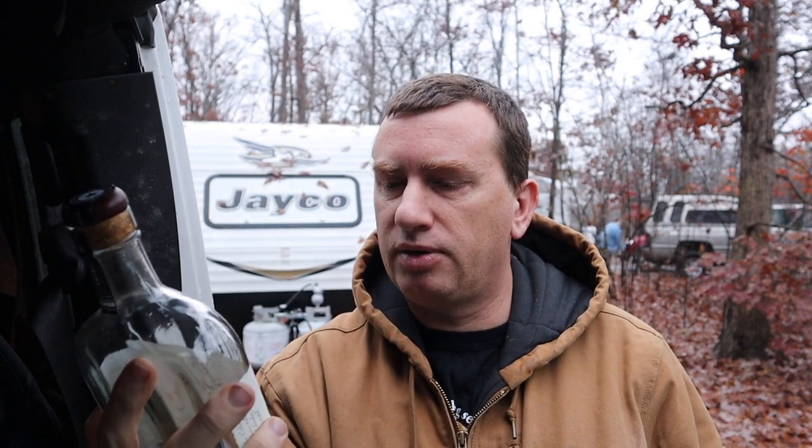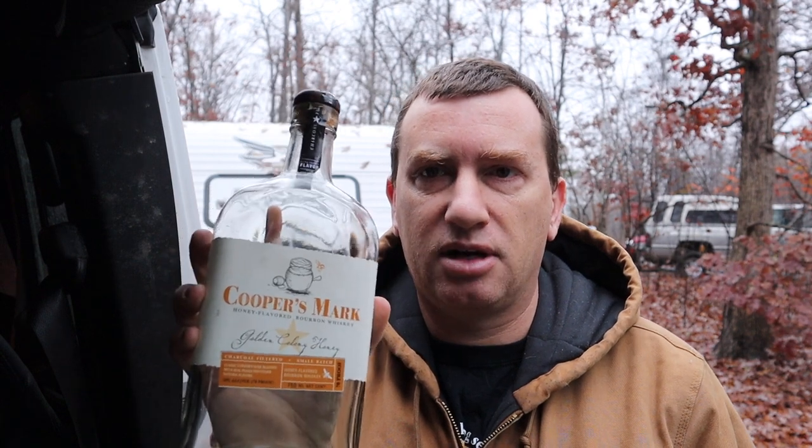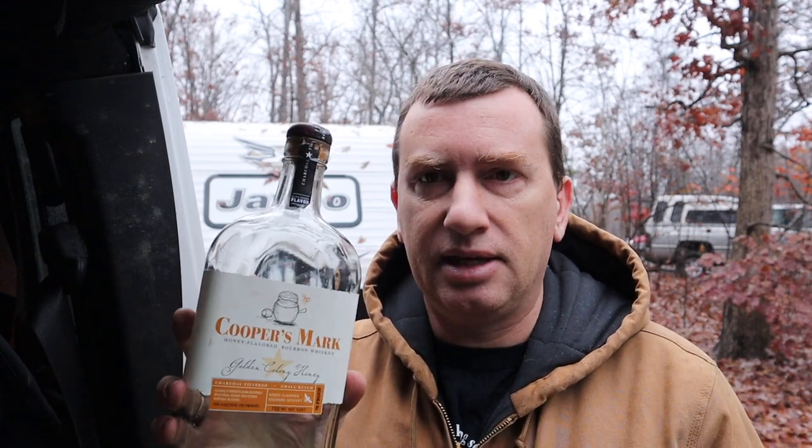But there were two excellent selections I wanted to point out to you. This one is Cooper's Mark. I was just kind of walking around the store and this bottle attracted me. It's bourbon, obviously. And it is a super, super smooth bourbon — no bite at all. We were passing it around the campfire and people were really enjoying how smooth it was. It tastes like honey, believe it or not.